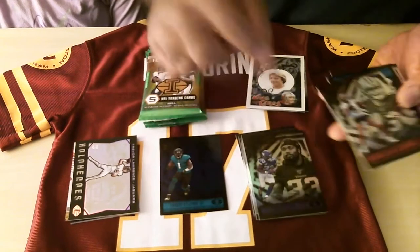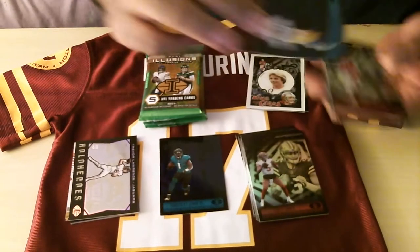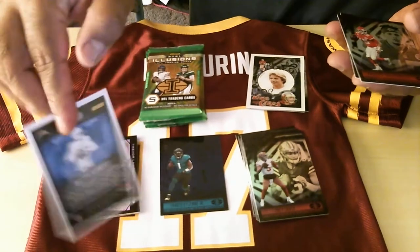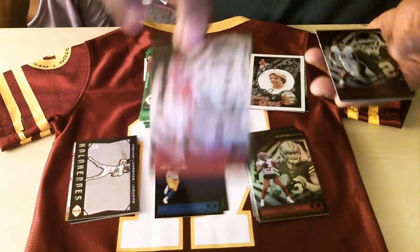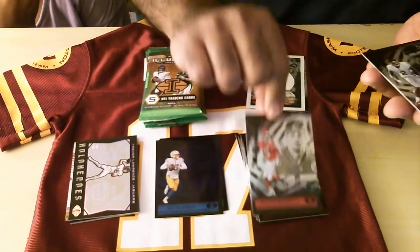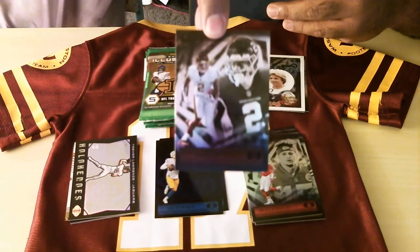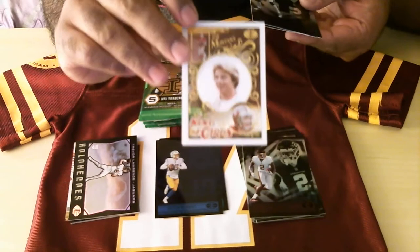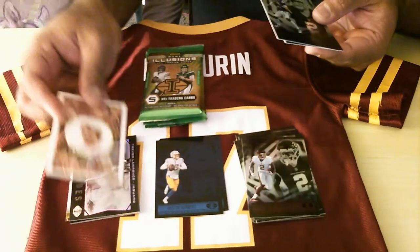Dalvin Cook, Trey Lance. Ooh, black mega box exclusive — Justin Herbert. I think you get four of those. Patty Mahomes — I usually sell all the Patrick Mahomes in bundles; people always buy them up. Same thing with Tom Brady. Dee Brown — hopefully has a great second year.